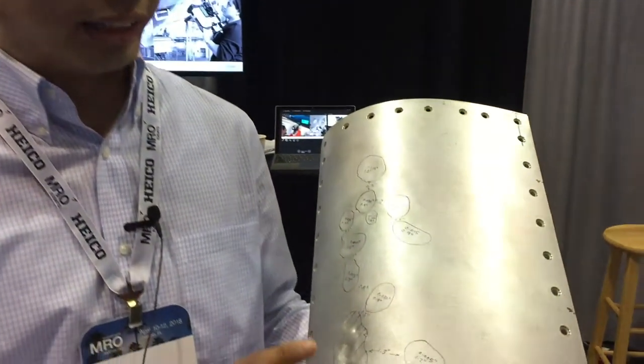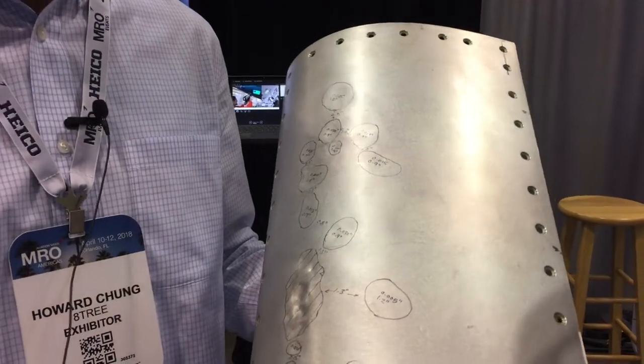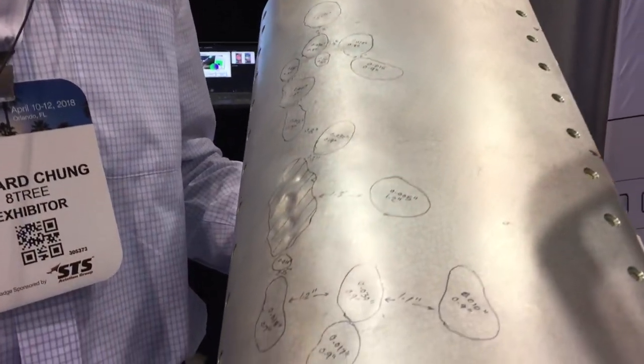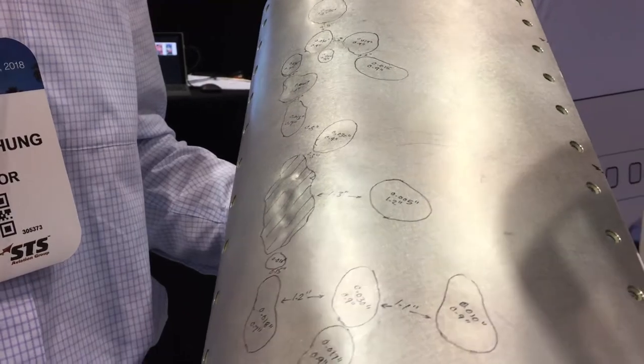My name is Howard. I'm an applications engineer for 8Tree. Here we have a slat that suffered typical hail damage. This is the kind of dent damage that comes in from either line maintenance or hangar maintenance.